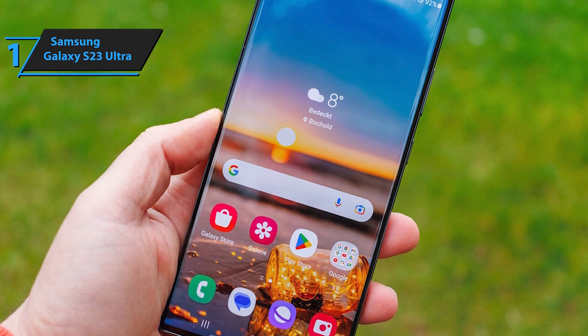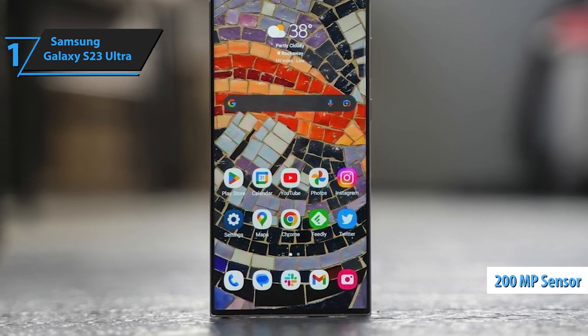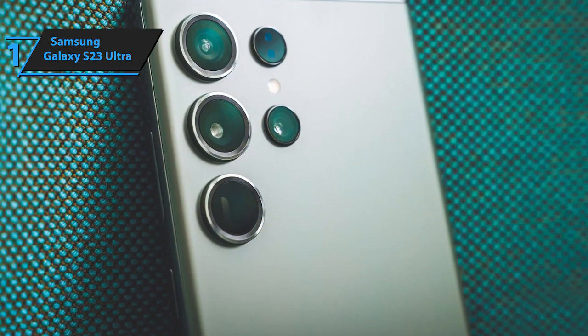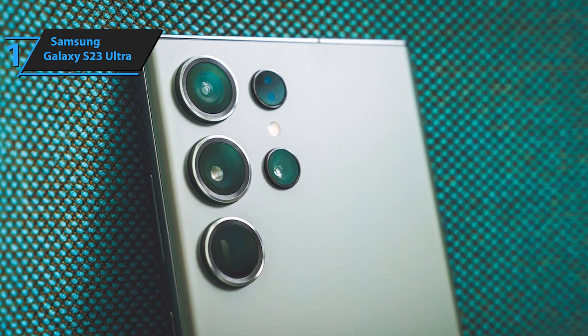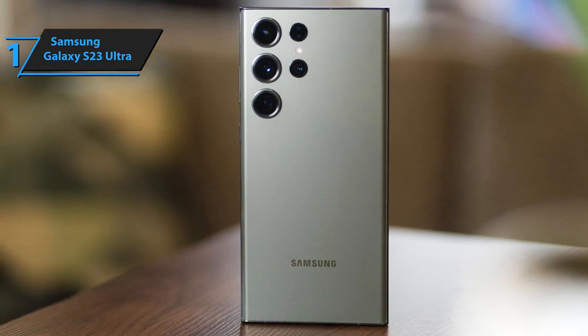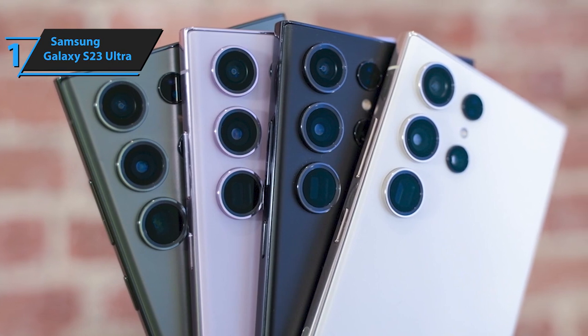The Samsung Galaxy S23 Ultra features a new 200-megapixel sensor, allowing for higher-resolution photos. The quality of the primary camera is excellent, supported by Samsung's top-notch image processing technology, and the camera stabilization is also remarkable. The wide-angle and two telephoto lenses deliver decent results, while the front camera has improved, delivering crisper and more focused photos.